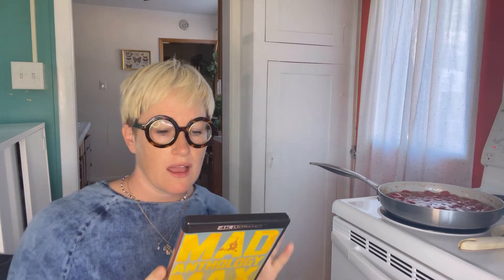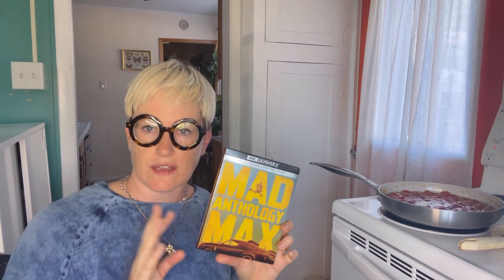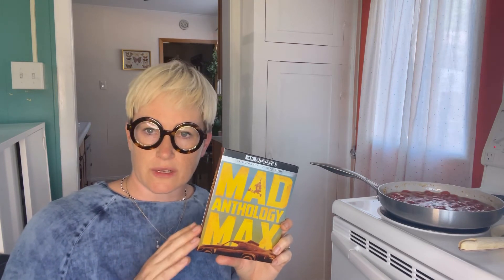So if you like the Mad Max movies and you've been sitting on this — because it is kind of pricey for how bare bones this box set is, around $80 Canadian — I would say it's worth it. I had a lot of fun. There are some special features, though I haven't watched any of them, and you get the digital movie code, which is fun if you want to watch it on your phone.